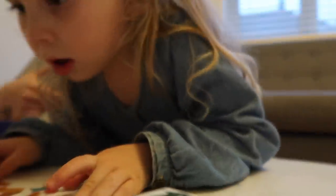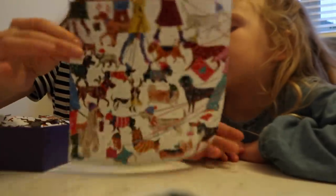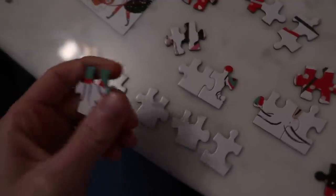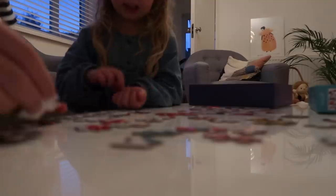In the last vlog I mentioned I ordered myself some Christmas puzzles - they came yesterday. I got four from Anthropologie. I've been really looking forward to doing this all day and Delilah said she wants to help. This is a 500-piece puzzle and I went with the one with the toucans in Christmas jumpers and Christmas hats. We start by finding all the edge pieces.